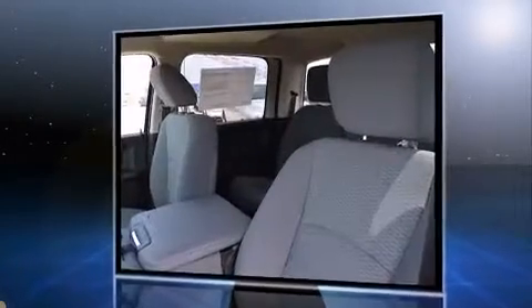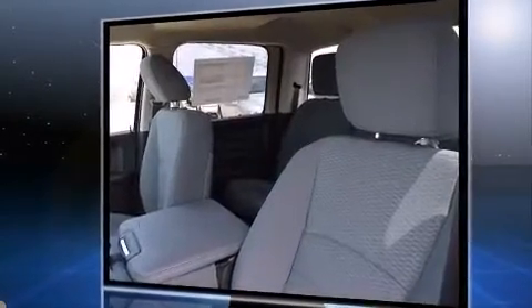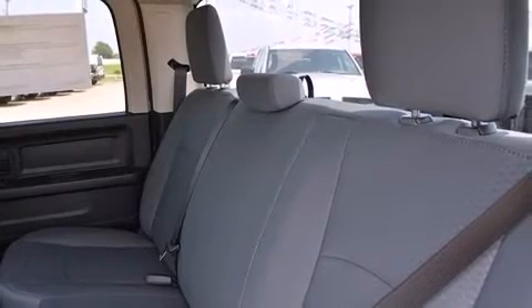The following features are included: a rear-step bumper, power door mirrors and heated door mirrors, a bed liner, and cruise control.